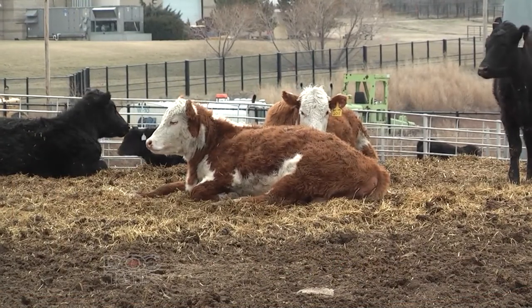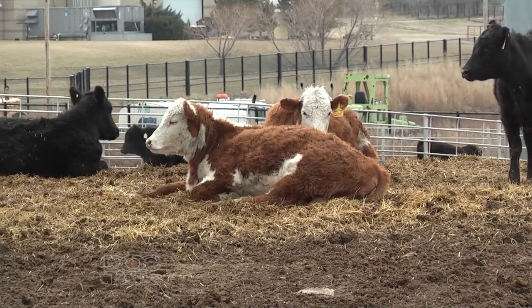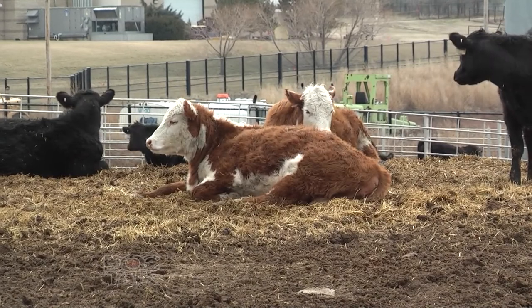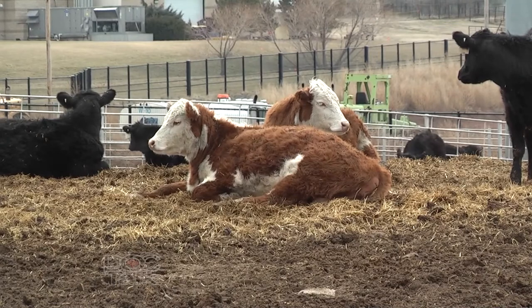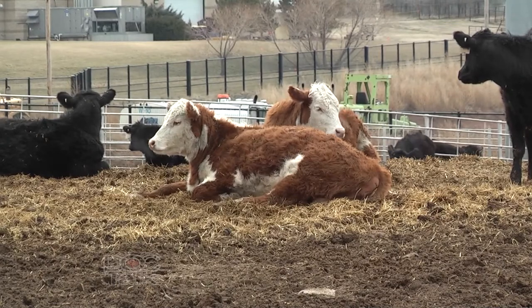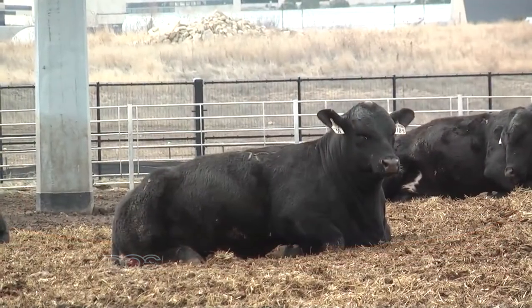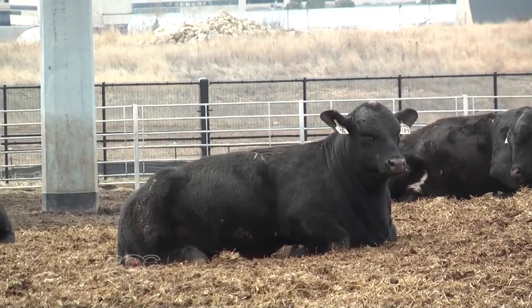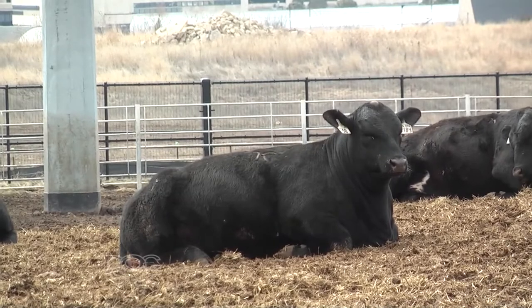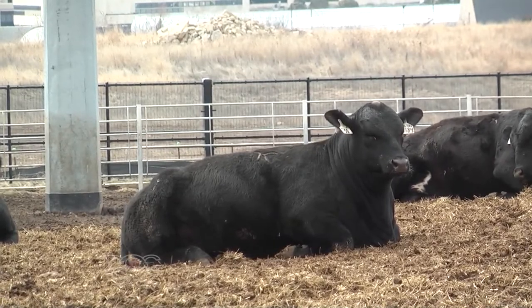We're going to look at the cattle. Basically, if they're sick or injured — animals that don't look fit or don't look like they could complete the ride — these are animals we want to make sure we don't put on the trailer to ship to town, the sale barn, or anywhere else. The next one is non-ambulatory cattle. Shipping non-ambulatory cattle is not only an issue but can be a liability issue and an issue with the law.